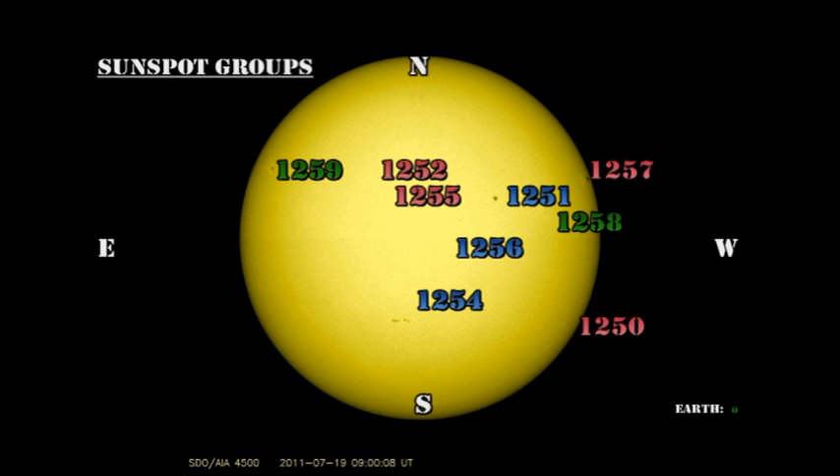A new region has sprung up in the northwest, region 1258, and it seems to be growing rapidly. But in a couple of days' time, that one's going to disappear over the limb as well. Region 1251 is a large single spot and very stable. Region 1256 is hanging in there but not doing very much. Region 1254 has grown a little bit and was the source of the C flare that we saw. Regions 1252 and 1255, to all intents and purposes, have disappeared.